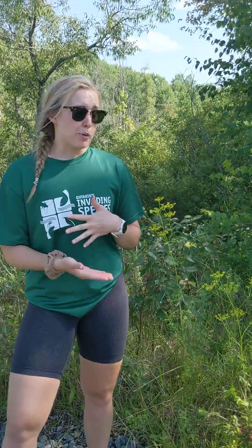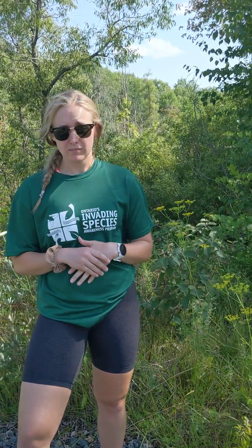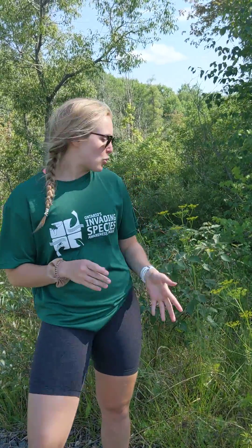Other than wild parsnip being a noxious plant and harmful to humans, it also has negative impacts on the environment. For example, it can grow quite tall and out-compete native species, reducing biodiversity. It can also reduce the quality of crop species such as hay and alfalfa.